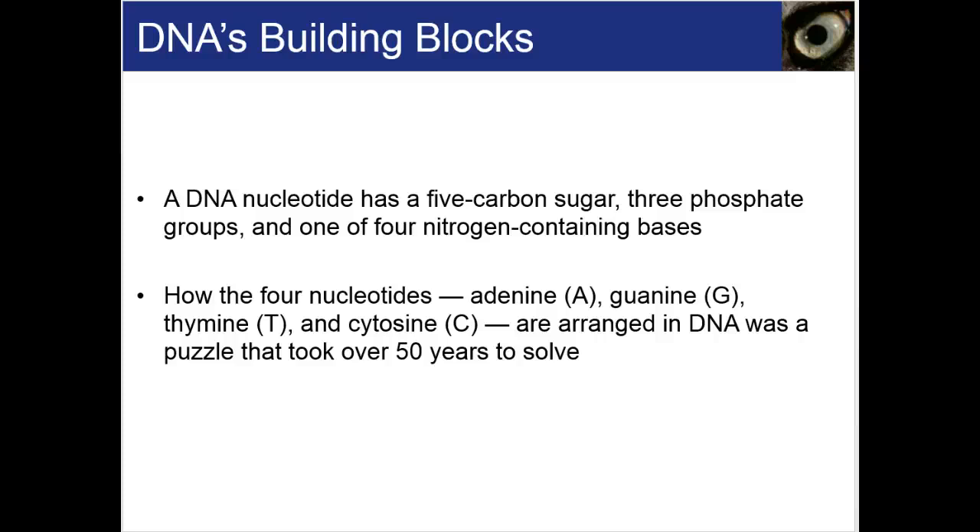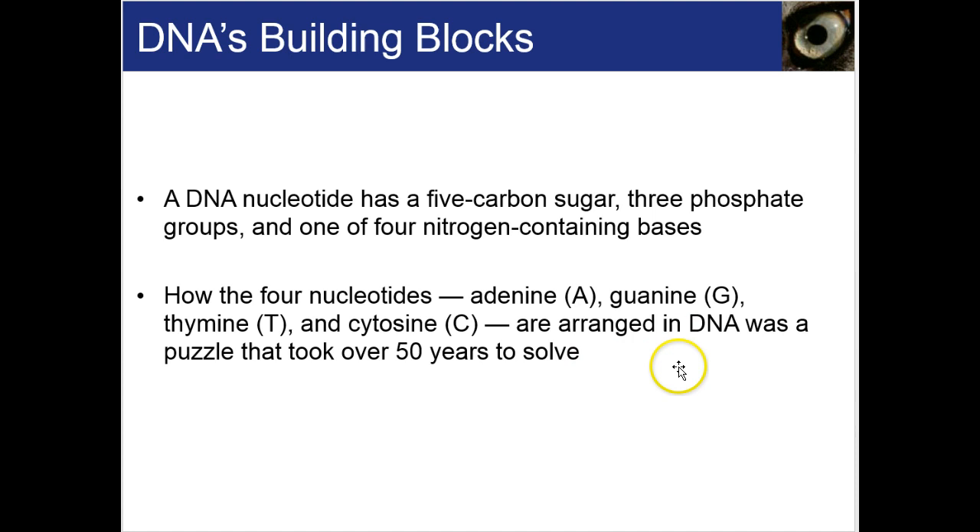Now that we know it's DNA, what does this stuff actually look like? What's its structure? A DNA nucleotide has a five-carbon sugar, three phosphate groups, and one of four nitrogen-containing bases: adenine, guanine, thymine, and cytosine — often written as A, G, T, and C. They're arranged in DNA, and it was about a 50-year puzzle to solve. Each nucleotide has three phosphate groups, a deoxyribose sugar, and a nitrogen-containing base after which it's named.